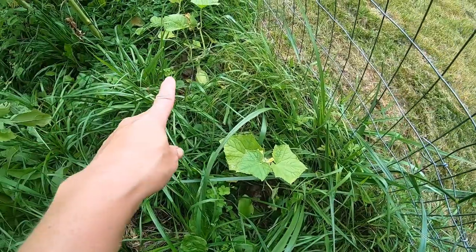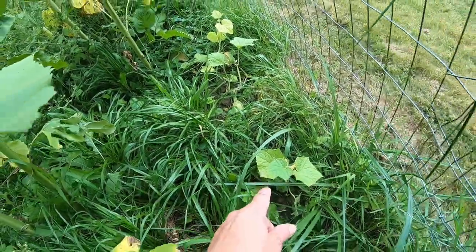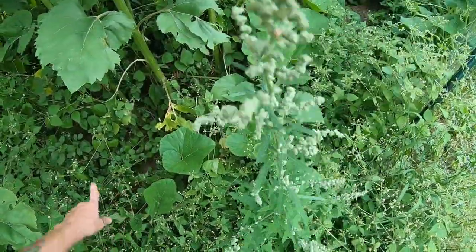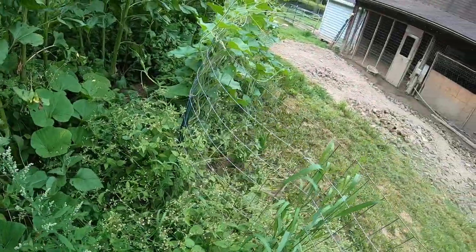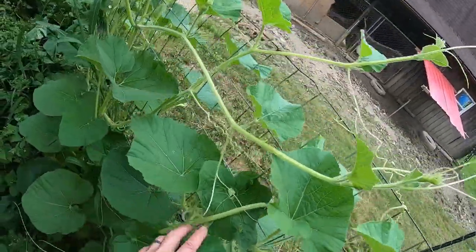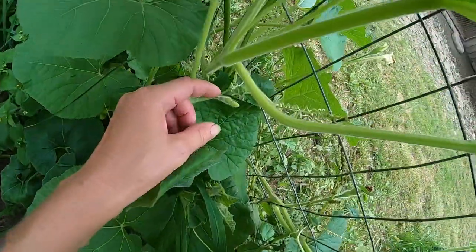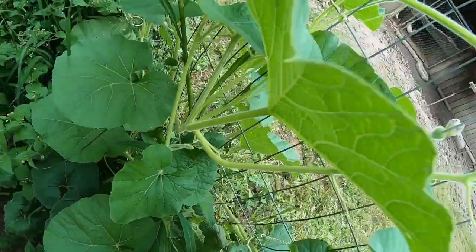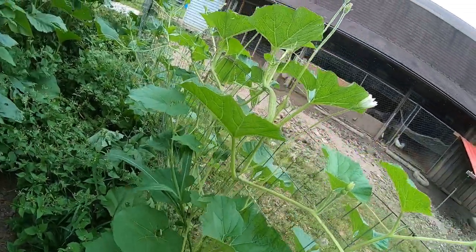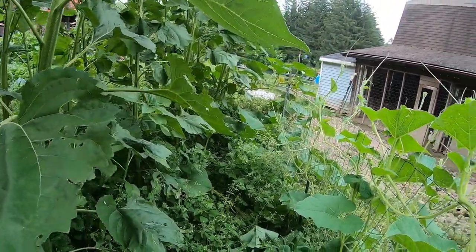Cucumbers — look at them! They look wonderful. Look, it's a jungle in here — it's a jungle!